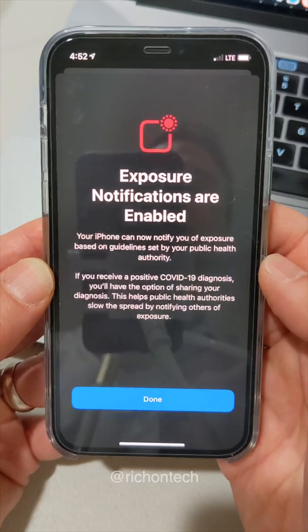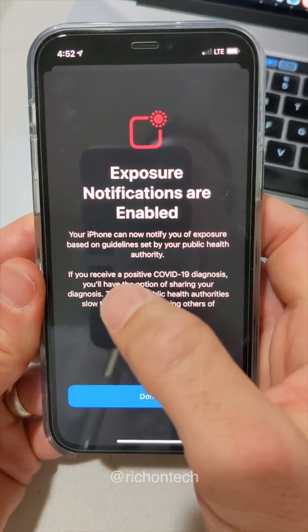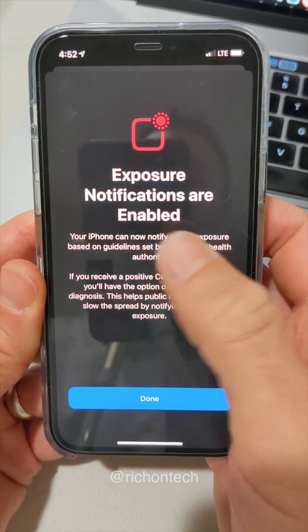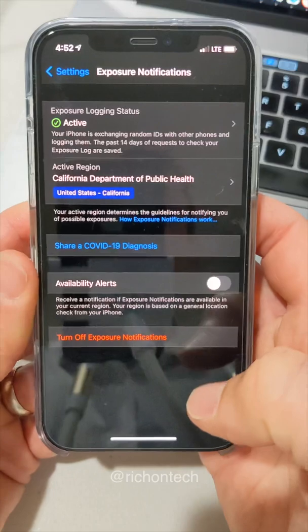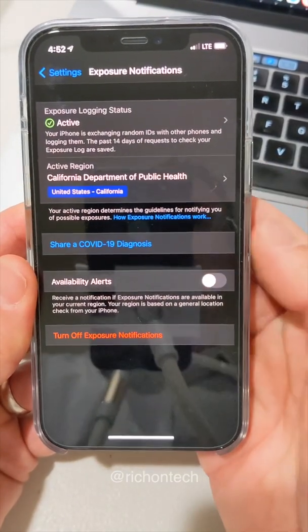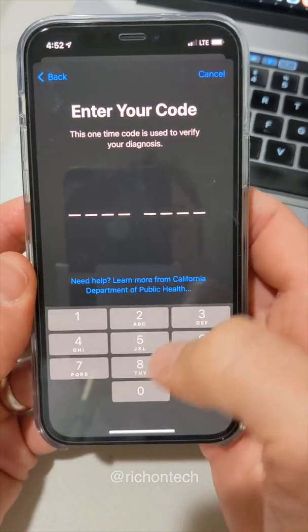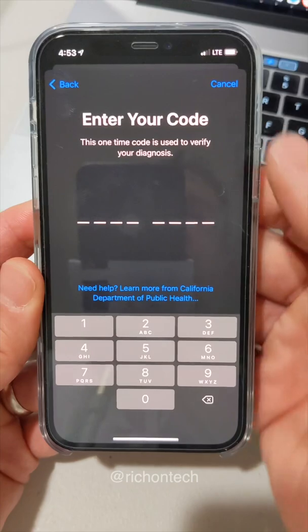Turn on. And now it says exposure notifications are enabled. If you receive a positive COVID-19 diagnosis, you'll have the option of sharing your diagnosis. What they do is give you a special code that you enter into this little area, and that code will notify those other phones that you came into contact with. So you can see 'share a COVID-19 diagnosis' — if you do test positive, you would go in there and enter your code, and that would alert the other phones that you came into contact with.